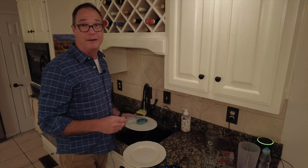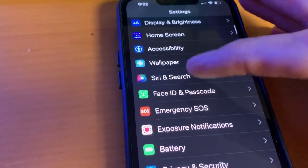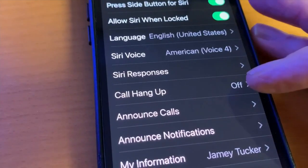It's pretty simple to set up. Just open your iPhone settings and go to Siri and Search. Now make sure the Listen for Hey Siri is turned on, and then scroll down to Announce Calls.